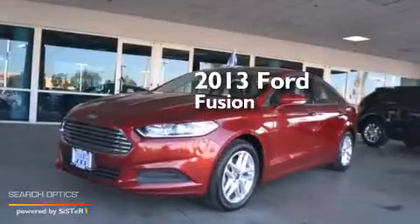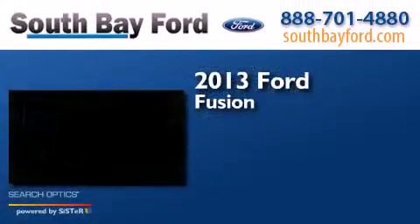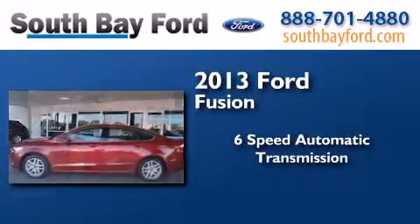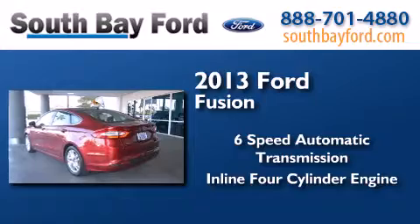This is a 2013 Ford Fusion. This four-door sedan has a six-speed automatic transmission and an inline four-cylinder engine.